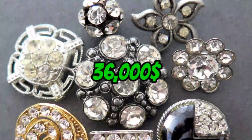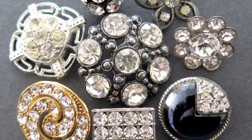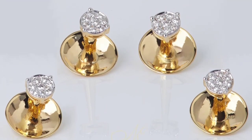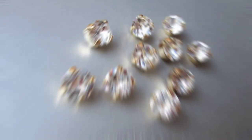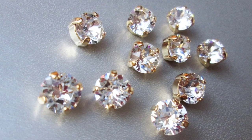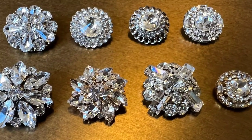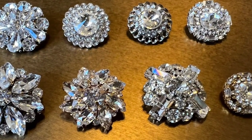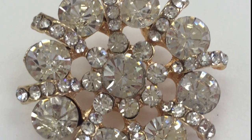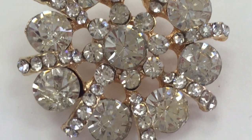Number 7: The $36,000 Diamond Button. At number 7, we have a button that's pure luxury. The diamond button is made of platinum and features 26 diamonds with a total weight of 0.6 karats. At $36,000, this button is worth more than some people's cars. But hey, if you can afford it, why not wear it?